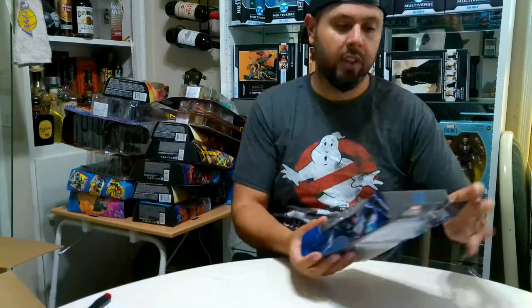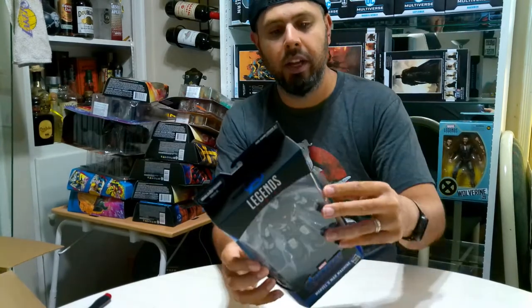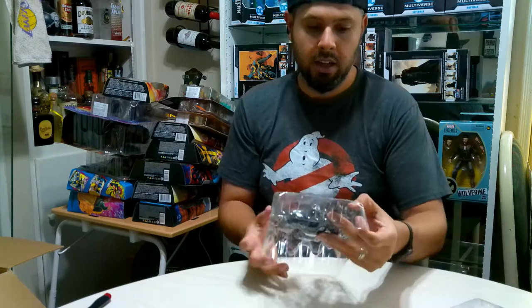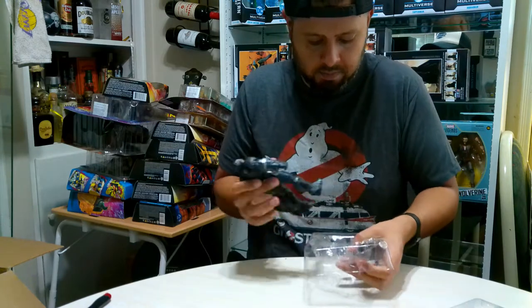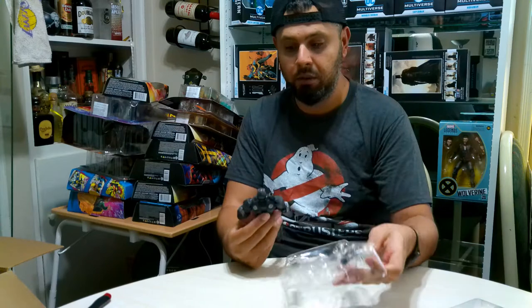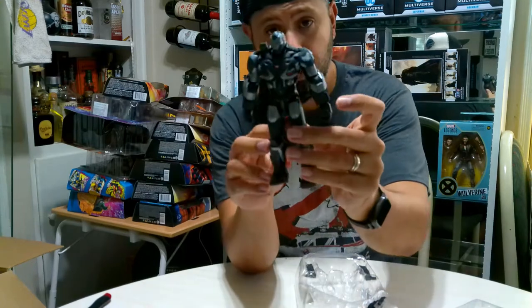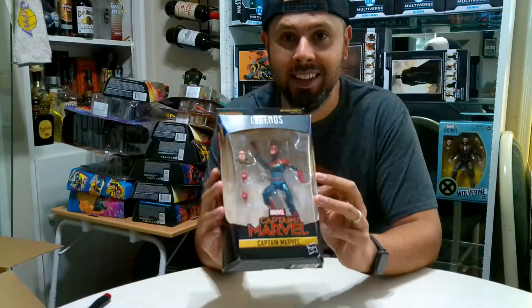Oh look at this - we have Marvel's War Machine! That's gonna be fun to display next to Iron Man and all that. I don't care for Iron Patriot. This one has a nice little sleeve and a bunch of accessories - guns on his shoulder. They look very similar so I'll have to play around and see which one I like later. There's War Machine - pretty cool.